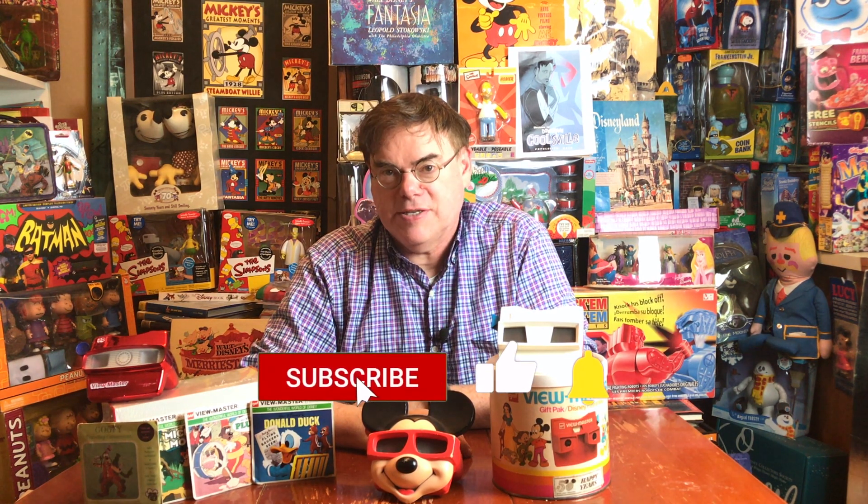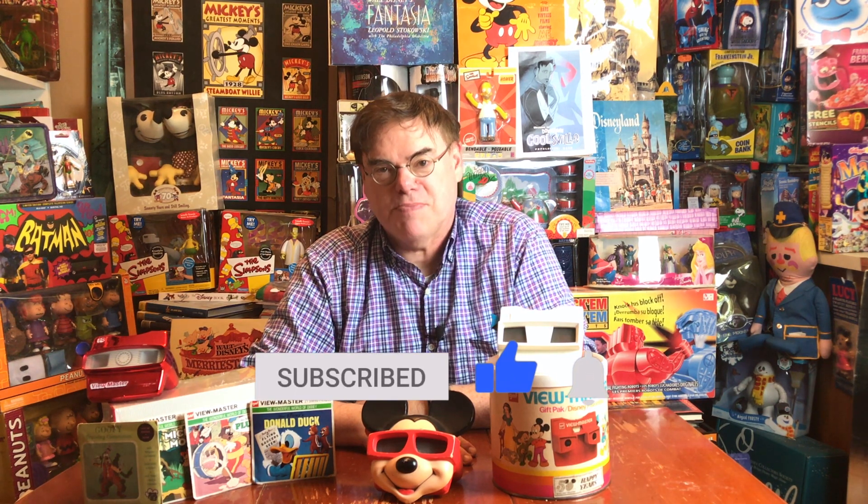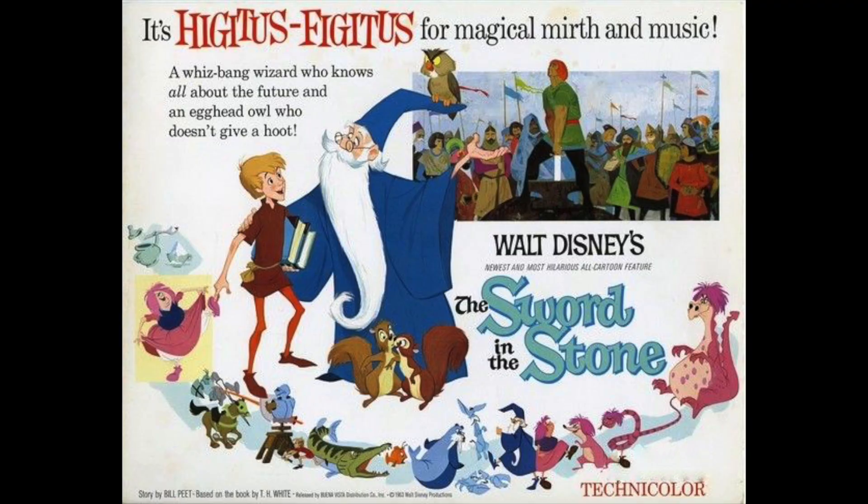We're going to be looking at ViewMasters again, both Disney and non-Disney, because there are so many and they are such fun to look at. I'm very happy that you enjoyed these ViewMaster videos. Please come back — every Tuesday is a brand new video, plus there are going to be more bonus videos and more surprises and you won't want to miss out.